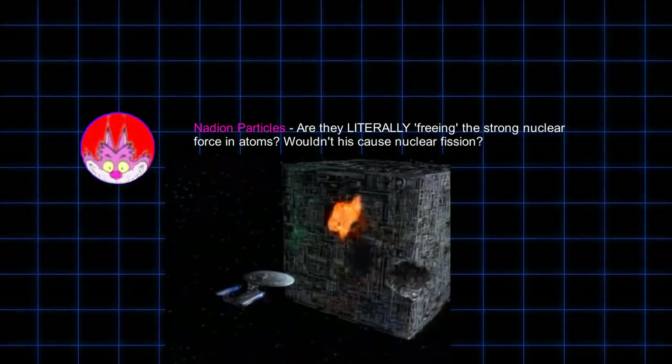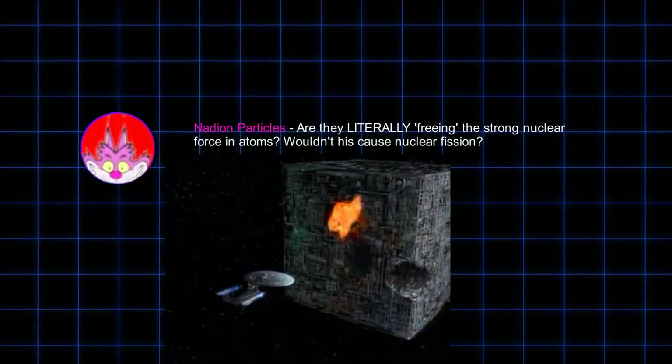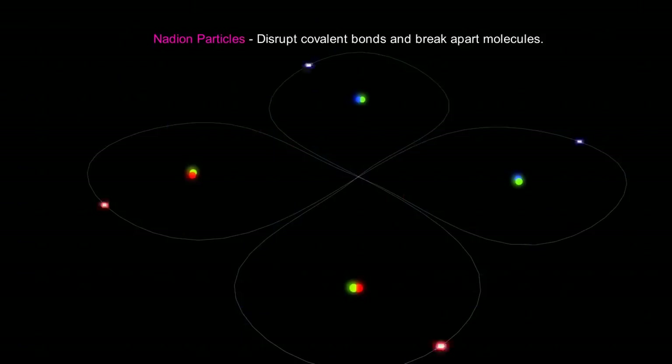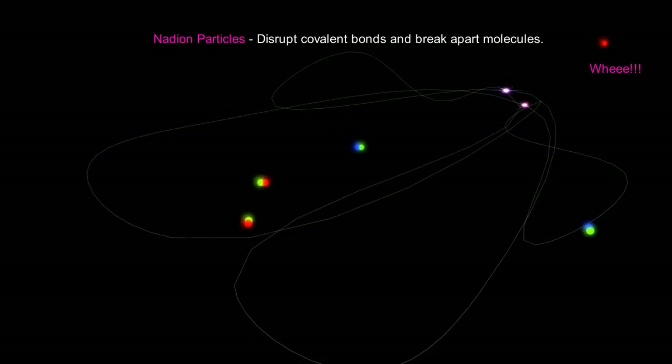But phasers are not crude weapons in this way. They hit and destroy hulls of ships without a huge explosion. It's more likely that the nadions disrupt the electrons that form the hard covalent bonds in metals or solid objects, which separates the molecules and causes them to shift into a gaseous state. In other words, phasers literally vaporize things. These nadions seem to have the ability to spread into solid matter in a very controlled way, and can vaporize very specific parts of an object.